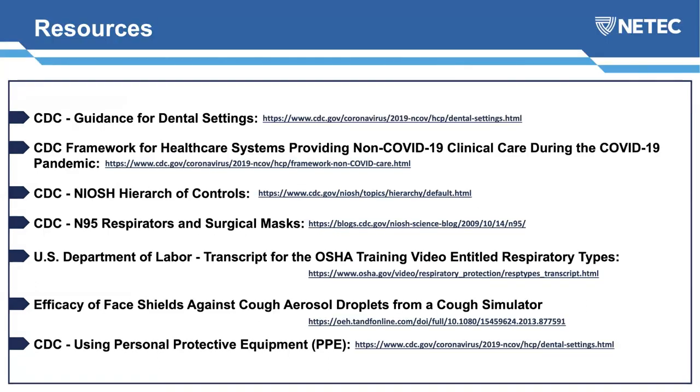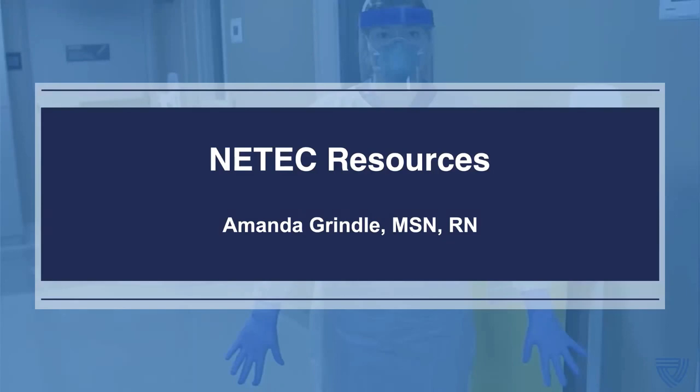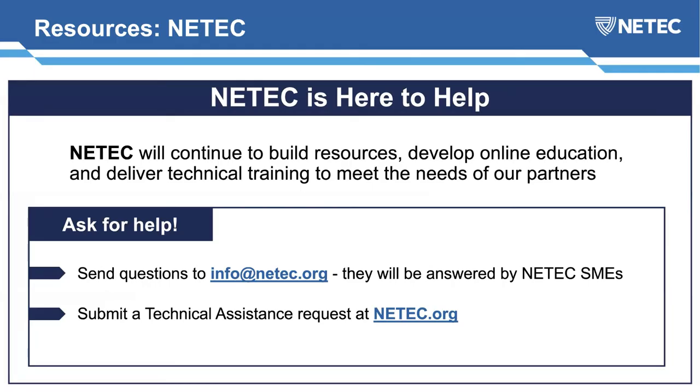This presentation will be available online within 24 hours for you to review the resources in more detail. NEETEC continues to build resources, develop online tools, and deliver technical training daily. Visit our website or submit a request for technical assistance at neetec.org. You can also submit questions to info@neetec.org. Find us on social media and YouTube, where we have skill videos, and our e-learning center is at courses.neetec.org.